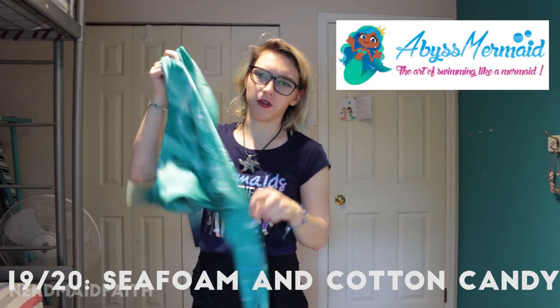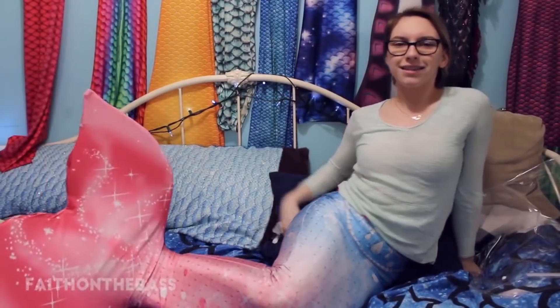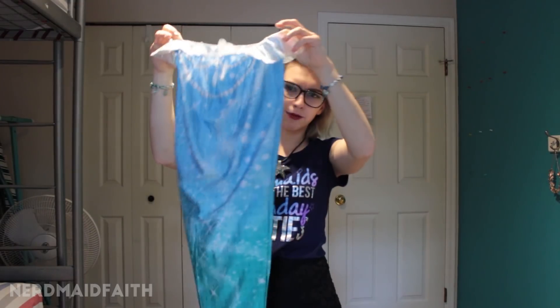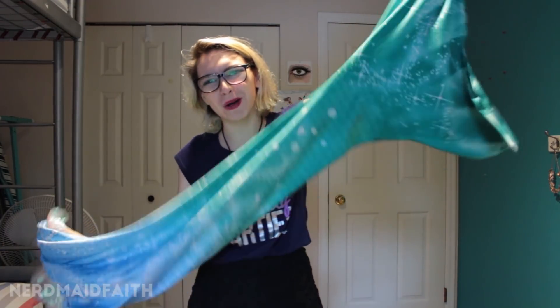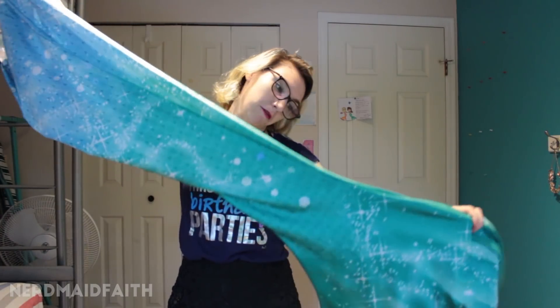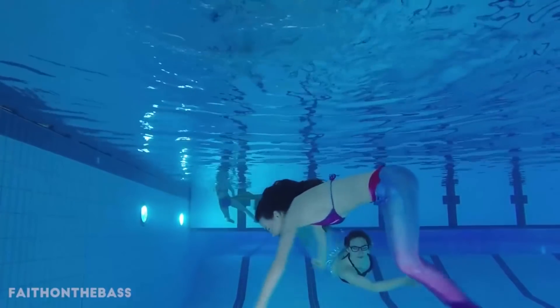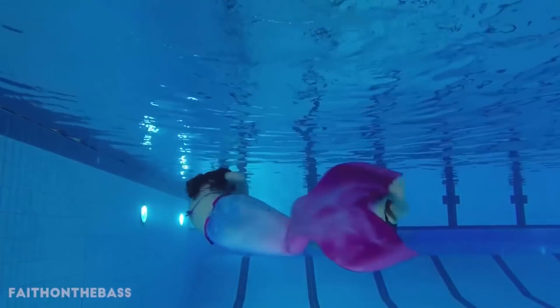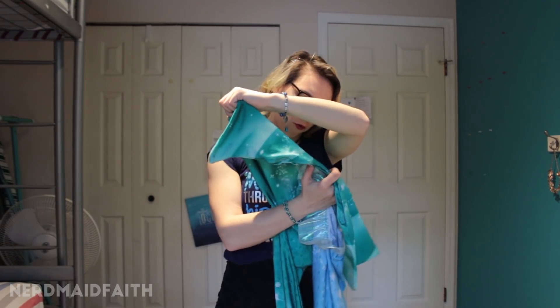In my unboxing video I called this one 19 and 20 — the sister tail, Cotton Candy, is actually with my younger sister at college. This one from Abyss Mermaid I named Seafoam. They were a bit of a downgrade from the Shop Vancouver Mermaid one. It's very cute, I love the colors and the sparkling, but the monofin was garbage and it's not very comfortable to wear. It was also a little bit see-through and I'm not super fond of the printed gems. It's already started to deteriorate even though I haven't worn it much. Still a cute starter tail but not that great.